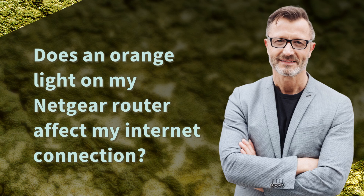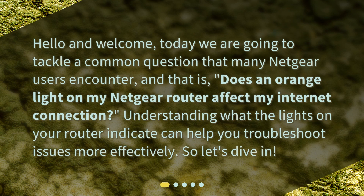Hello and welcome. Today we are going to tackle a common question that many Netgear users encounter: does an orange light on my Netgear router affect my internet connection? Understanding what the lights on your router indicate can help you troubleshoot issues more effectively. So, let's dive in.